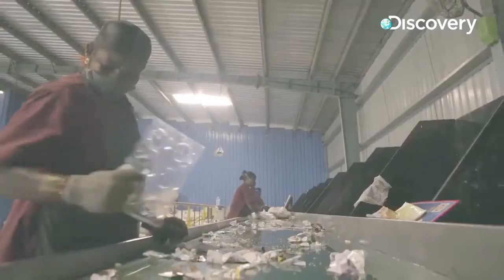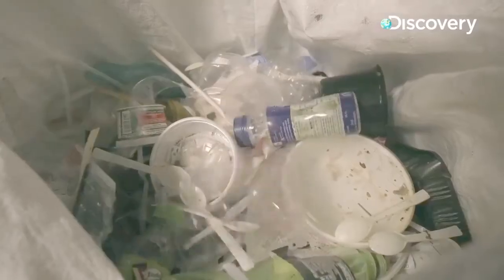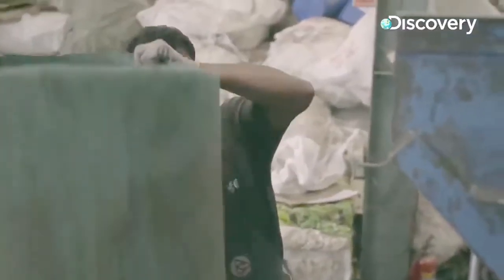The smaller items like milk packets, coconut shells, and other smaller items are collected on top in the bags itself. Once the segregation is completed, the next operation is the baling operation, where we compress all the segregated material to form big cubes.